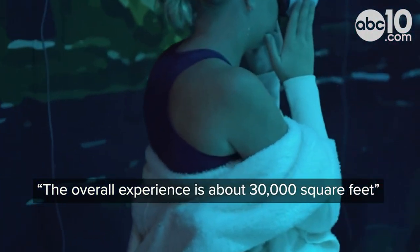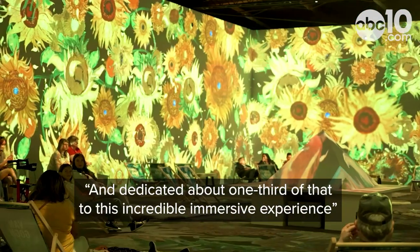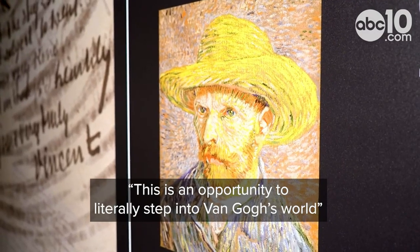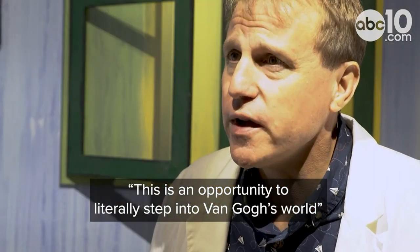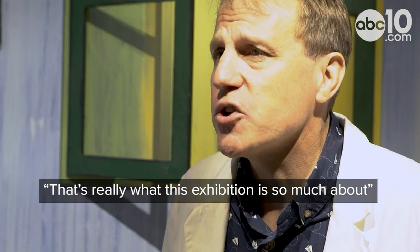The overall experience is about 30,000 square feet. We dedicate about a third of that to this incredible immersive experience. This is an opportunity to literally step into Van Gogh's world and become a part of his painting — that's really what this exhibition is so much about.